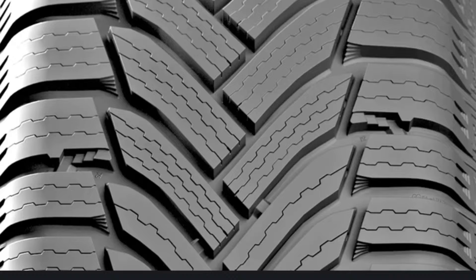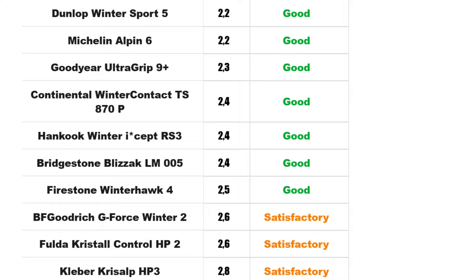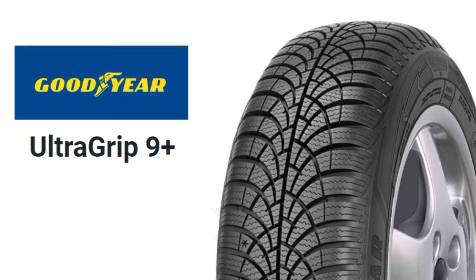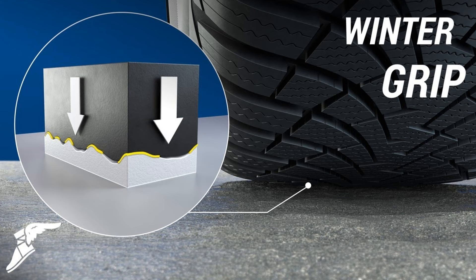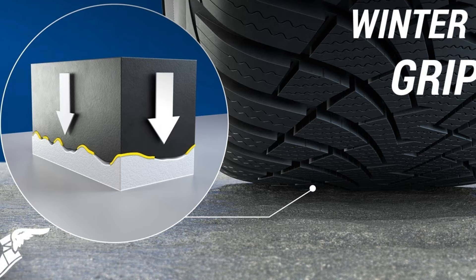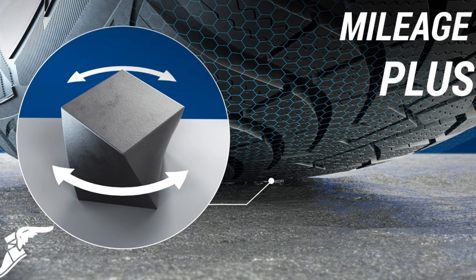In the Winter Tire Test, the Goodyear UltraGrip 9 secured the second position. This tire prioritizes both strong safety performance and environmental responsibility, though it only received a satisfactory rating in the noise and sustainability categories. Notable features include Winter Grip and Mileage Plus technologies: Winter Grip uses a special compound to boost tire-road contact for exceptional grip, while Mileage Plus extends tire lifespan by resisting rubber stiffening in cold temperatures.